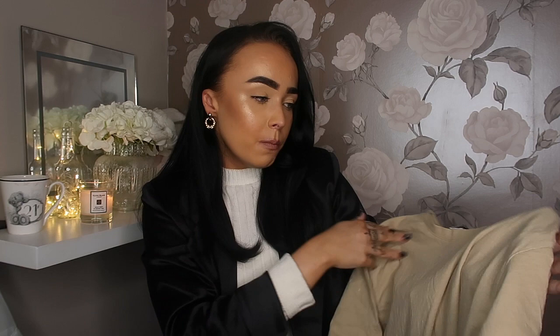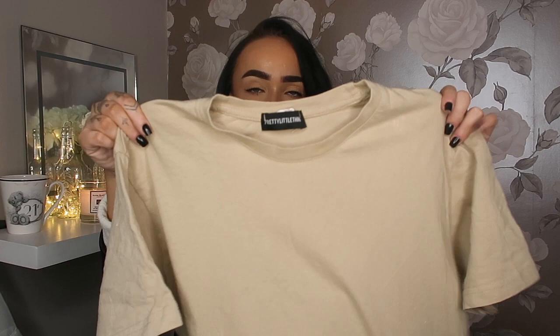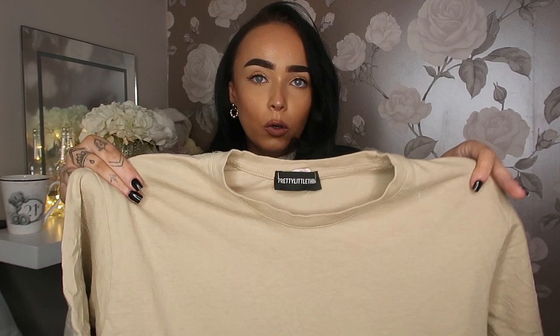The next item paired with that coat is this plain stone-coloured t-shirt — it's quite oversized and is from Pretty Little Thing in a size four. I thought this t-shirt went really well with the beige piping and it brings the whole look together. These two items pair really nicely.